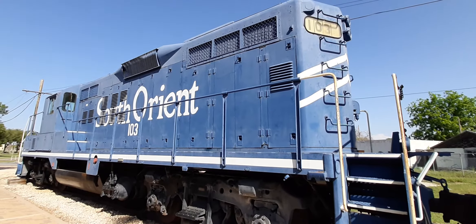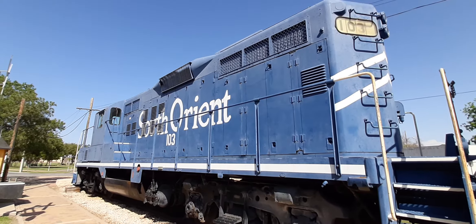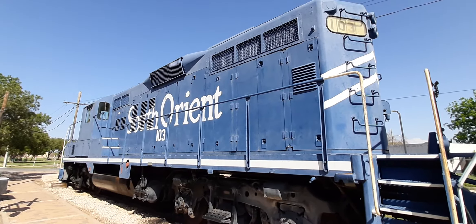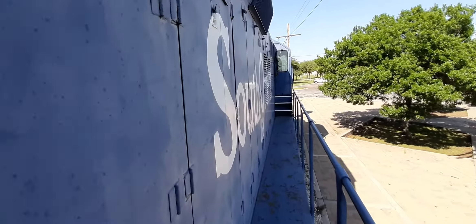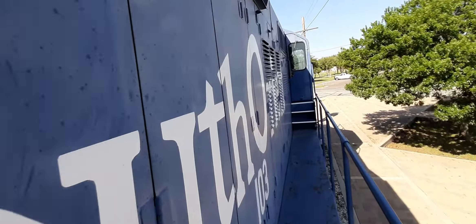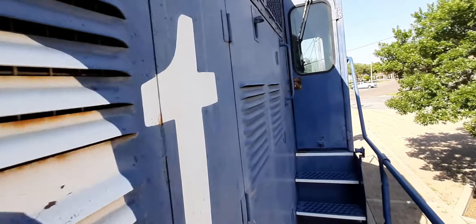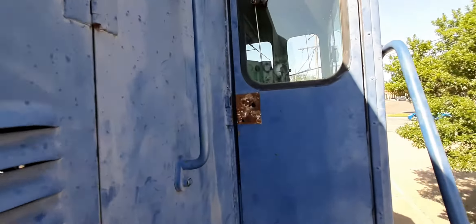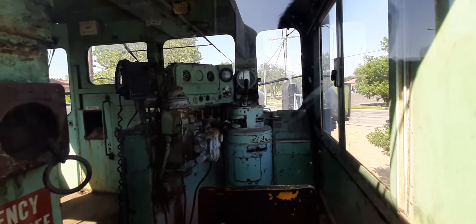There's a South Orient locomotive here — it's a Santa Fe depot, I'm not sure how I can explain that, but it's weird. Coming around, you can see it says South Orient on the side. This particular line hasn't been used in like 30 years if I'm not wrong, so it's pretty cool. You can see inside — pretty dang cool — I'm gonna go in real quick.